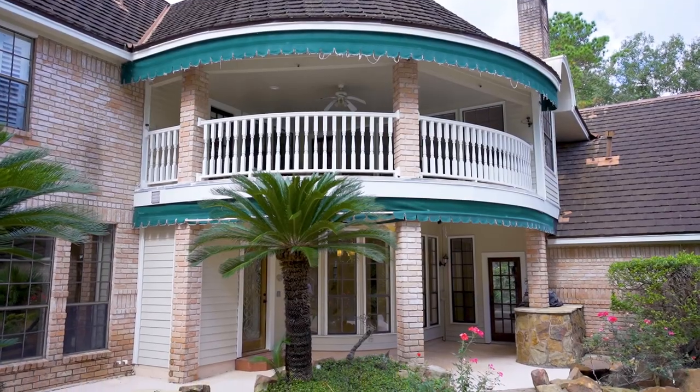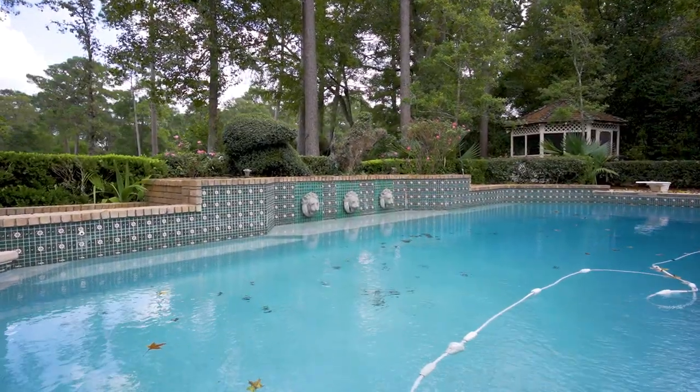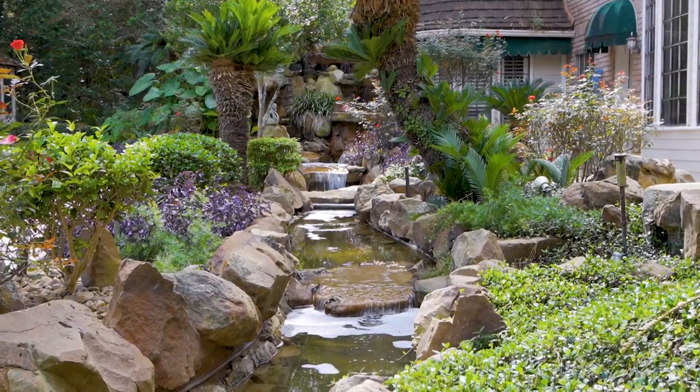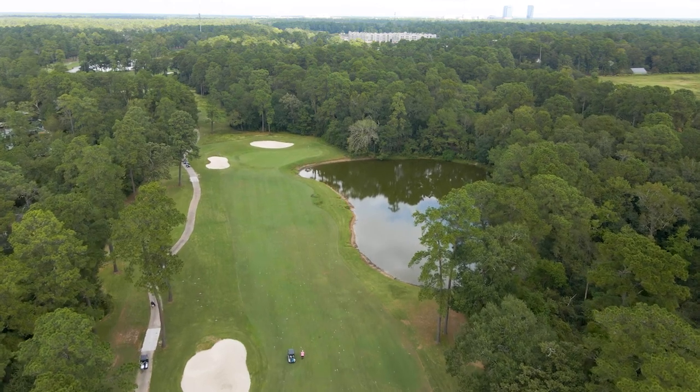Your amazing yard with covered patio features an outdoor kitchen, screened-in gazebo, fabulous pool, and a serene river intertwined in the extensive landscaping, all overlooking picturesque golf course views.